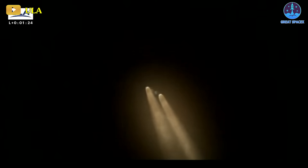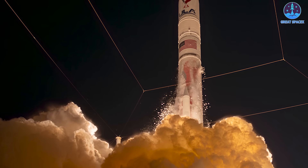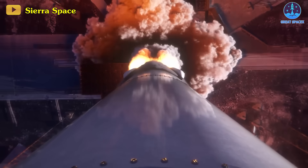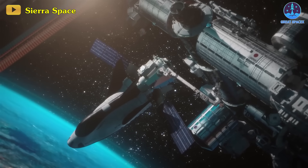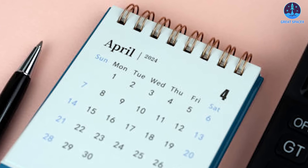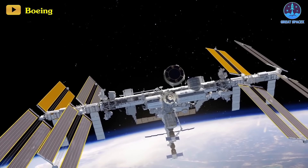This initial launch for ULA's Vulcan rocket serves as a pivotal milestone for the company, particularly as it progresses toward the crucial missions within the U.S. Space Force's National Security Space Launch Program. Vulcan is mandated to complete two certification flights before undertaking its inaugural NSSL mission. Following the Peregrine flight, which fulfills the requirement for CERT-1, ULA aims to conduct the CERT-2 mission by launching Sierra Space's Dream Chaser space plane to the International Space Station. They anticipate scheduling the CERT-2 mission for around April, coinciding with the launch of Boeing's Starliner spacecraft for the crew flight test.